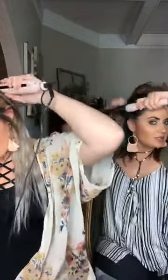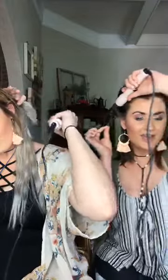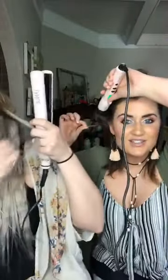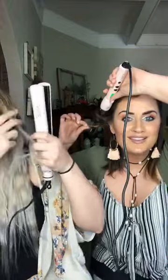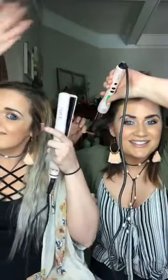Yes, the wand is good for long hair. This is the 25 millimeter. I just wrap backwards and I hold a little bit of the tail kind of out so that it's straight at the ends. Thanks for sharing! I kind of hold it up to my head.